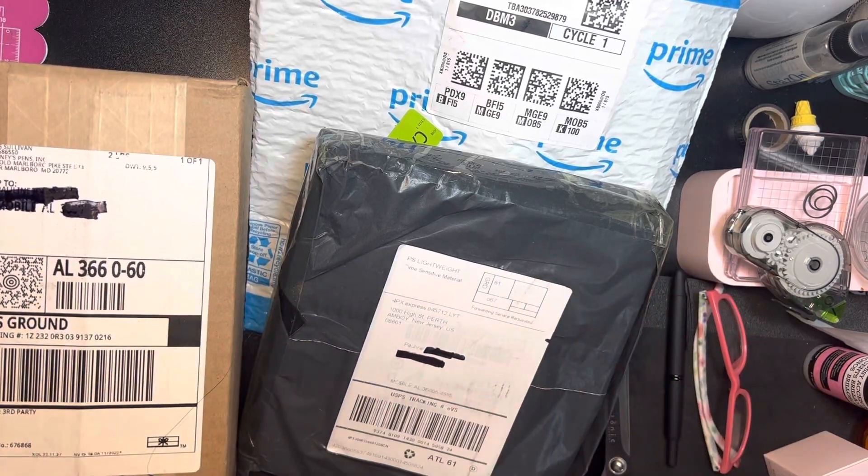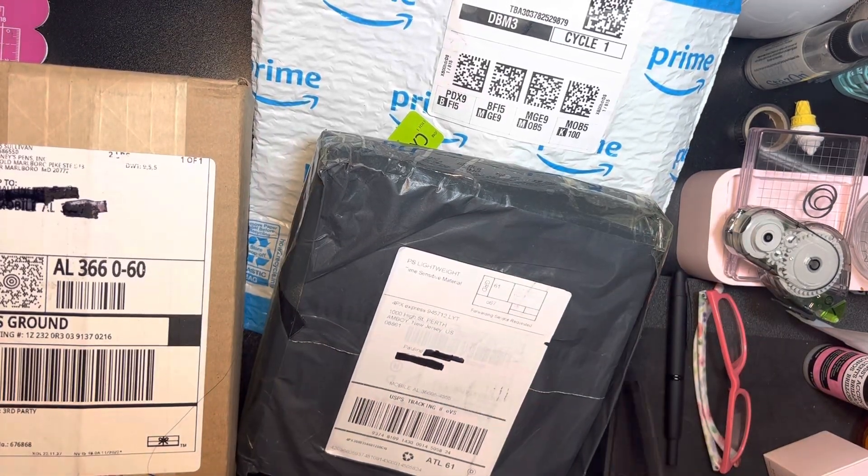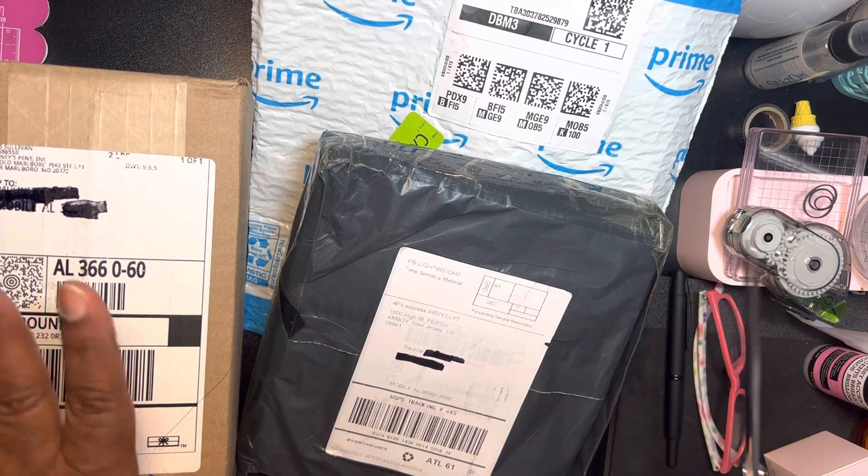Hey guys, it's Pauline. I have a couple of deliveries that I thought we would take a look at.